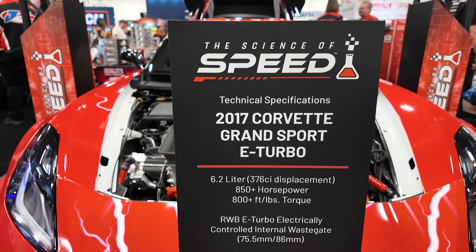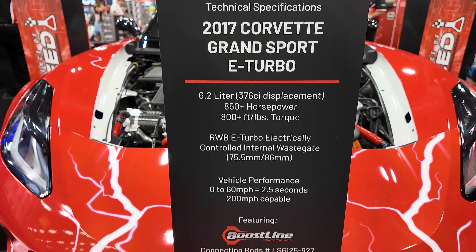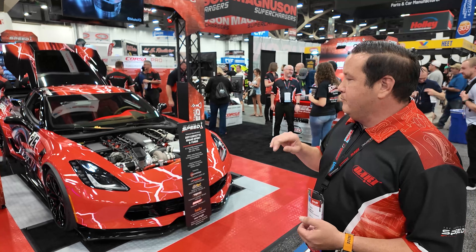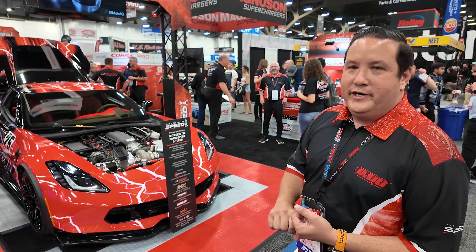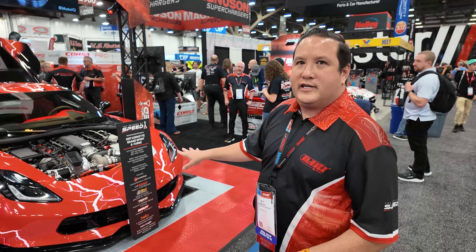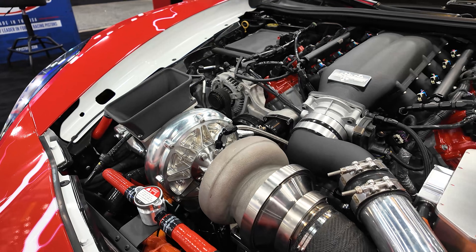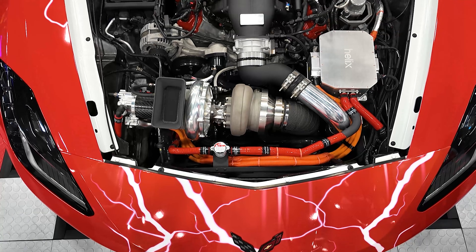This is a 2017 Corvette Grand Sport, the LT1. We did a forged crank, boost line rods, Y-scope pistons, port and direct injection, pack springs — all of our products in it. Really what it is, is a single turbo kit with an electric motor on the front of the compressor.